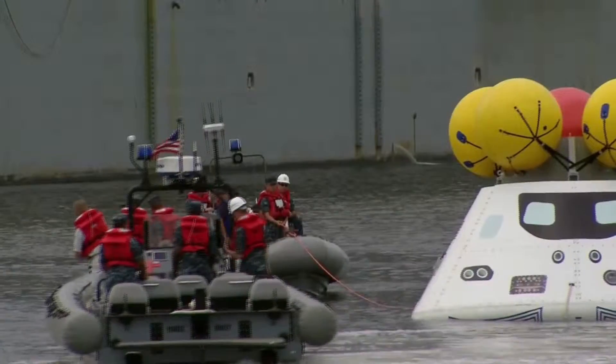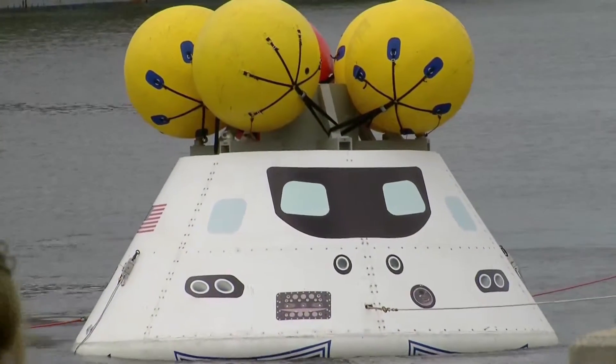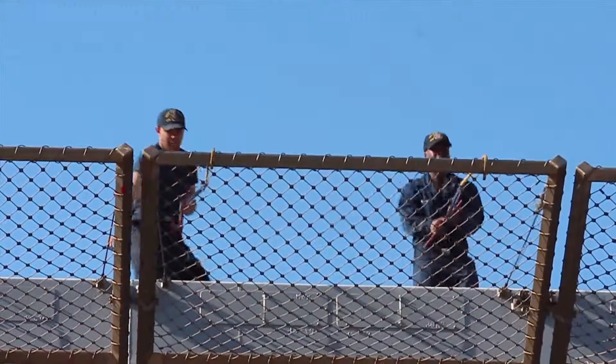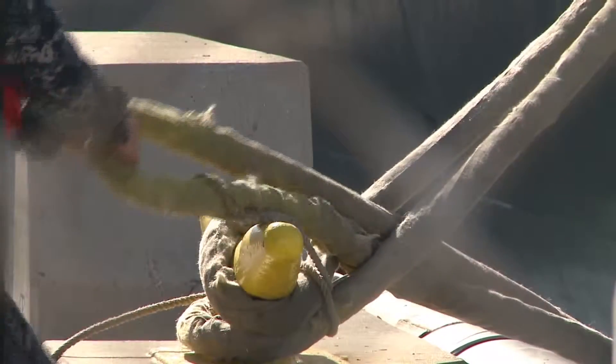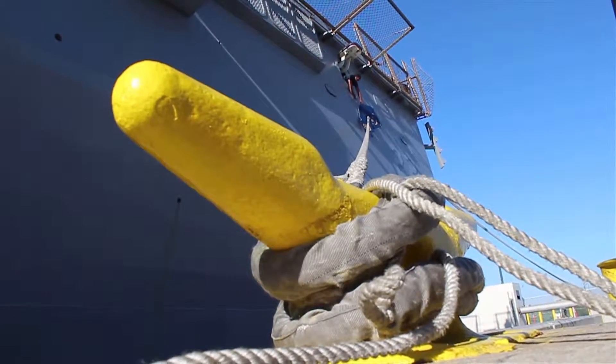The test simulates the recovery after the capsule splashes down in the Pacific Ocean at the end of its first spaceflight, Exploration Flight Test 1, in September. The challenges demonstrate why it's important to conduct these tests in the actual environment the spacecraft will encounter. We learned a lot. We had some successes and failures in the tests that we did, but that's why we test.